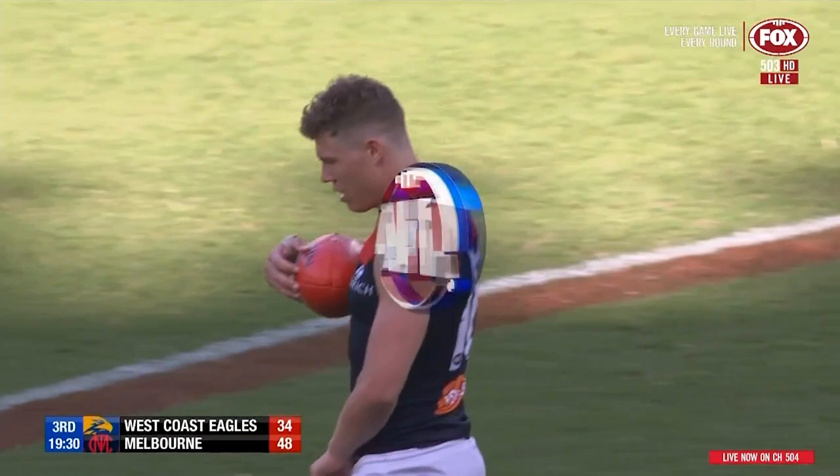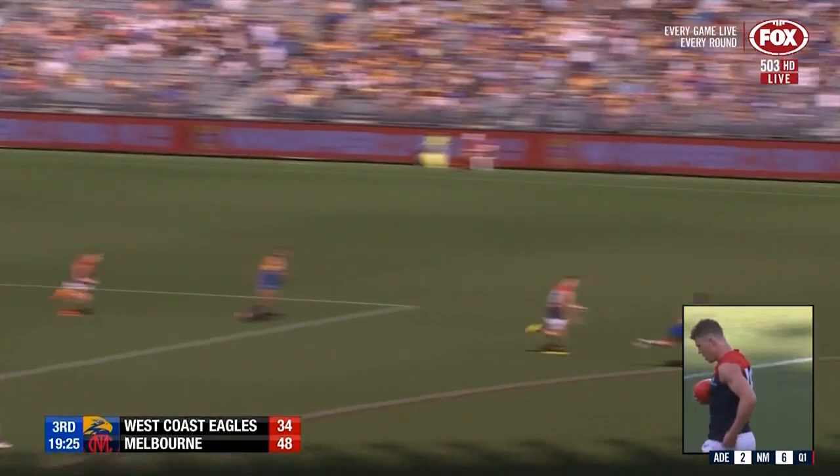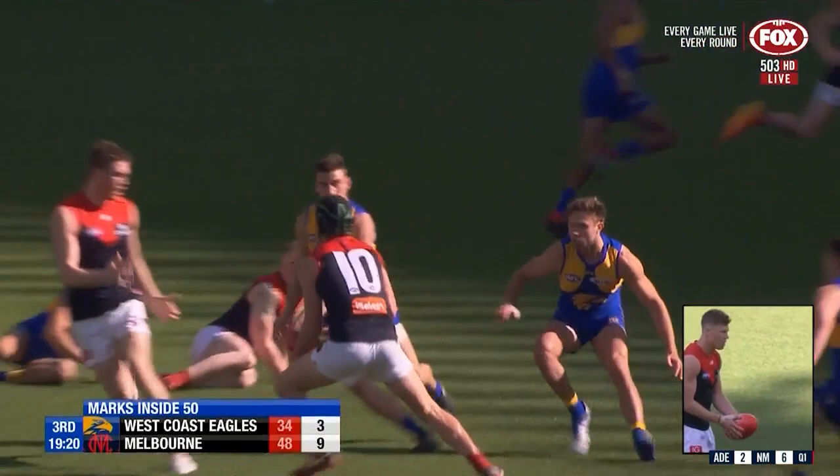Really great composure there from Kent. He looked down, he wanted to bang it long inside 50, but just held his composure. Looked back off the line, and that's where you can often find a play in short inside 50, because the defence peels back and rolls back to the goal square.